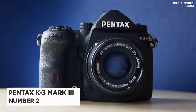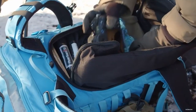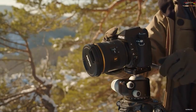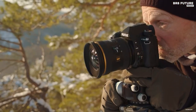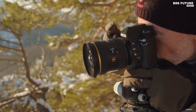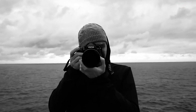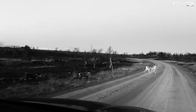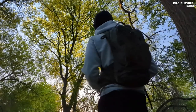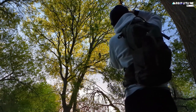Number 2: Pentax K3 Mark III. Proving the DSLR is still a highly capable tool, the Pentax K3 Mark III marries contemporary imaging capabilities with the trusty and familiar design of an SLR. Taking the flagship spot in Pentax's APS-C lineup, the K3 Mark III is characterized by a new 25.7-megapixel BSI CMOS sensor, a high-density 101-point AF system, a revised Pentaprism optical viewfinder, and an advanced SR2 shake reduction system. As a Pentax, the K3 Mark III is also distinguished by its robust physical construction and extensive weather sealing for working in harsh weather conditions and climates.